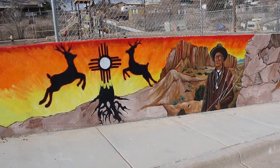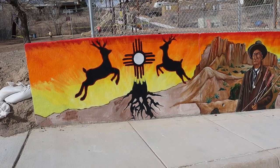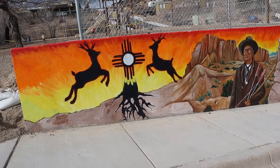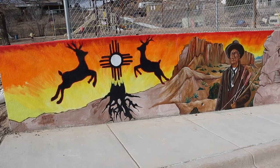We begin here with the Zia symbol, which is an indigenous symbol representing the four directions and the four seasons. We have the deer because this is a hunting community, and we have the roots because our people are rooted in these traditions.